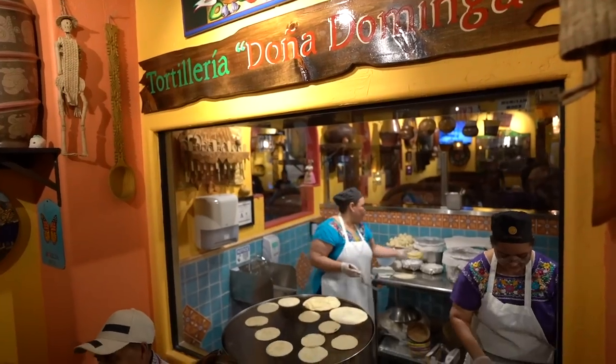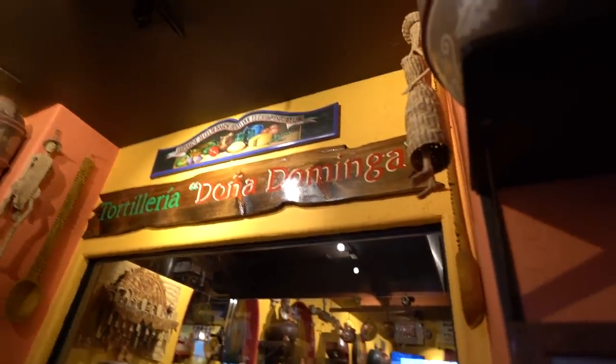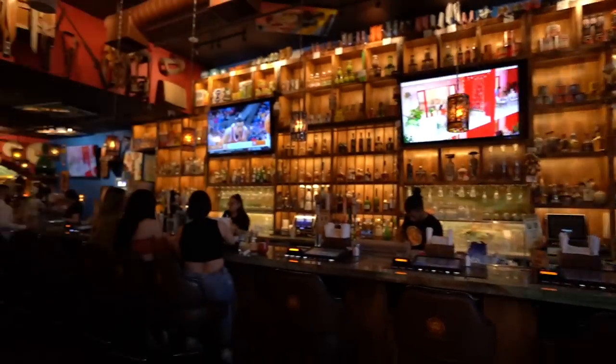We made it here to Lindo Michoacan. This is regarded as being one of the best Mexican restaurants in Las Vegas. Let's step inside — we have two ladies making tortillas. What sets this place apart: one, it's one of the oldest running spots. Two, they have a bunch of locations. And three, it's very friendly for people that aren't Mexican. Their menu is a lot more simple than La Mojarra Loca or even Border Grill.